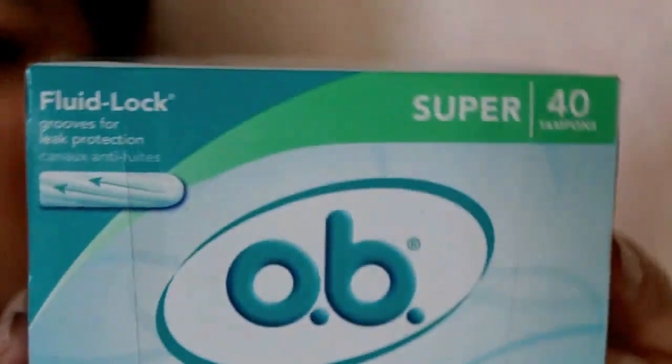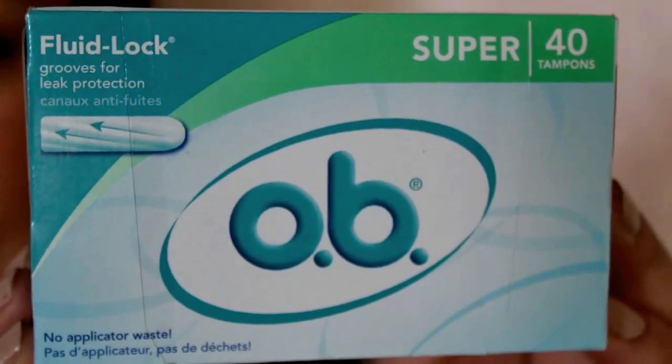I got the OB tampon kit. It just comes with 40 super flow lock tampons, no applicator waste.